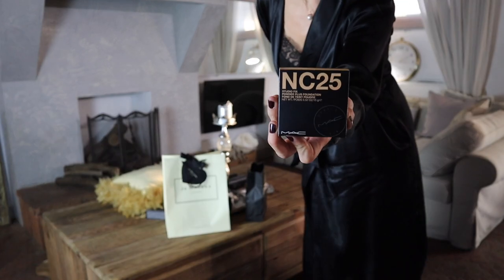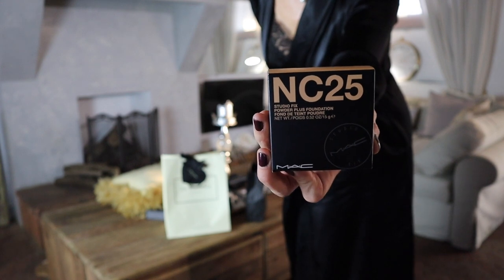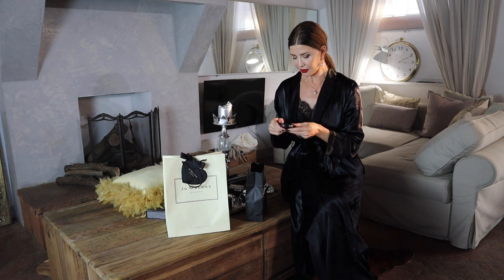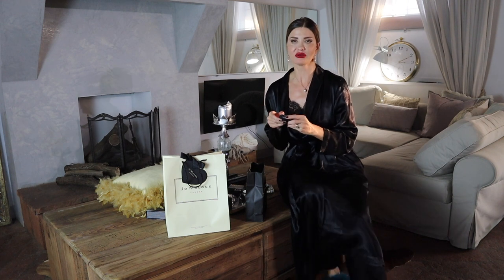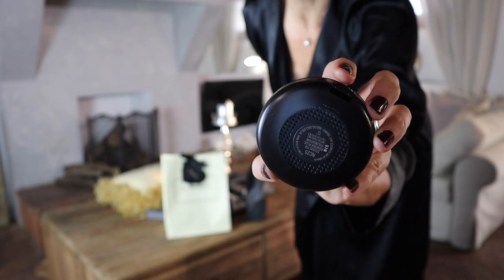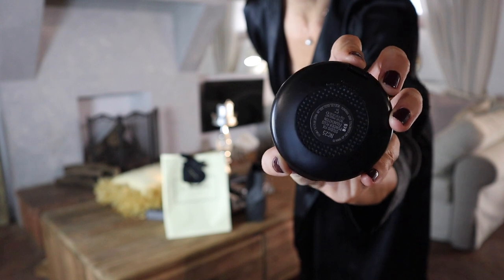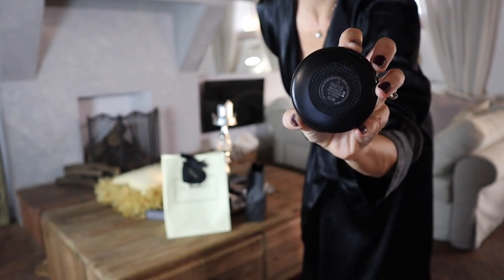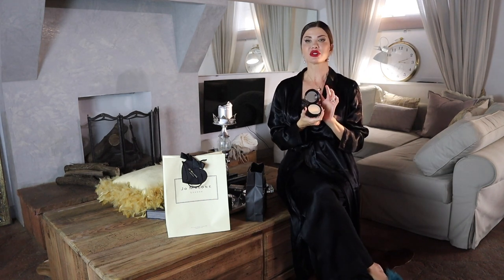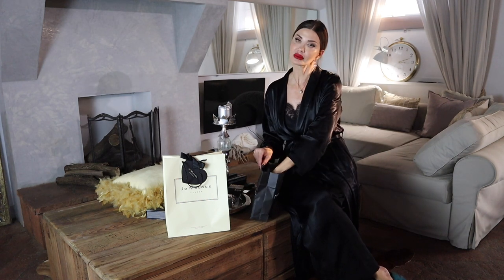The MAC Studio Fix Powder Plus Foundation is a one-step powder and foundation that gives my skin a smooth, even, ultra-matte finish with medium to full coverage. With its velvety texture — and don't forget I'm 52 years old — it's very important that this kind of foundation allows my skin to breathe. It is long-wearing and color true.